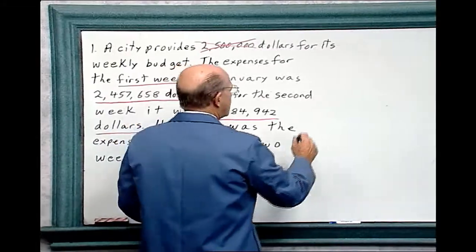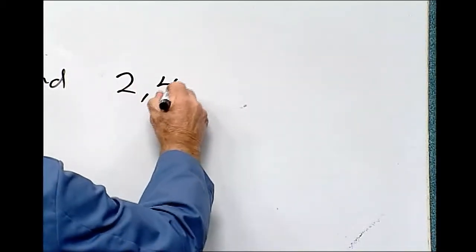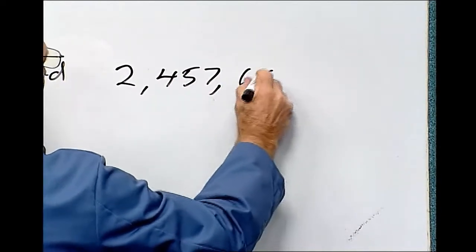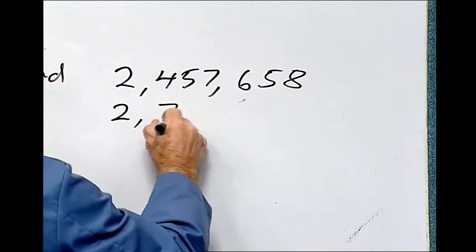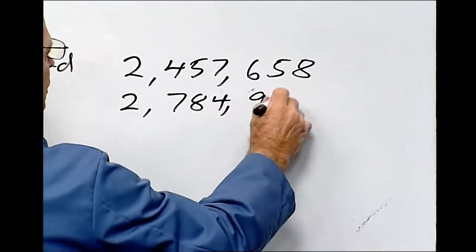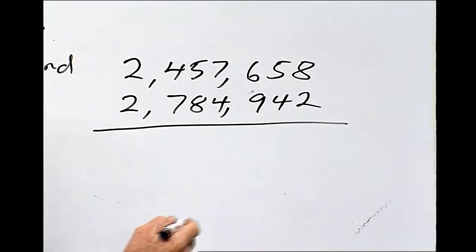For the first week it was $2,457,658 and for the second week it was $2,784,942. Let's add these two numbers together.